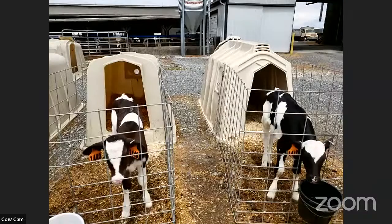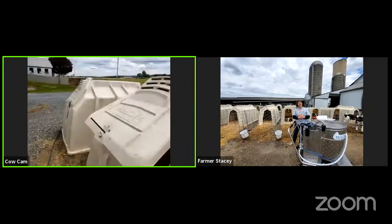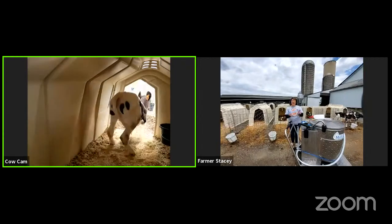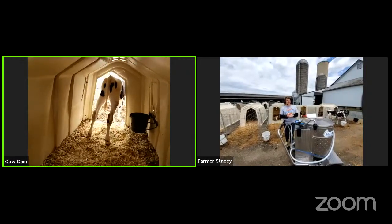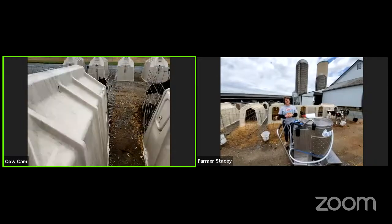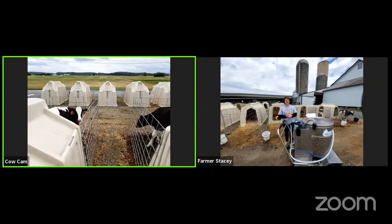Another question: since these are all girl calves, where do the boy cows or boy calves go? Our boys are called bulls — that's another name for them. They get taken to another farm where another farm raises the bulls. So they are leaving our farm; we just keep the girls.